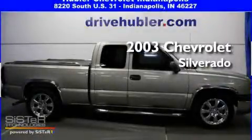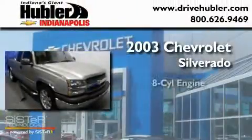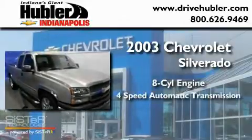This is a 2003 Chevrolet Silverado. It has an eight-cylinder engine and a four-speed automatic transmission.